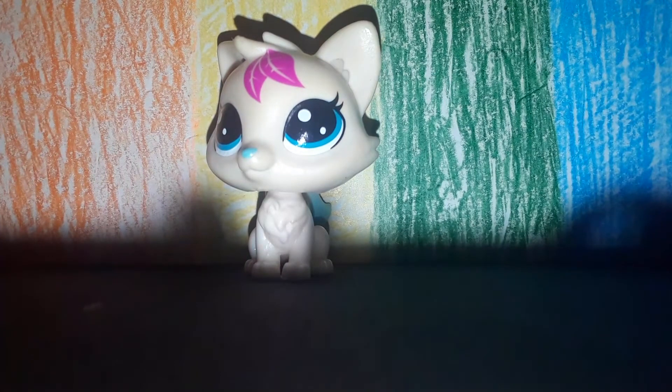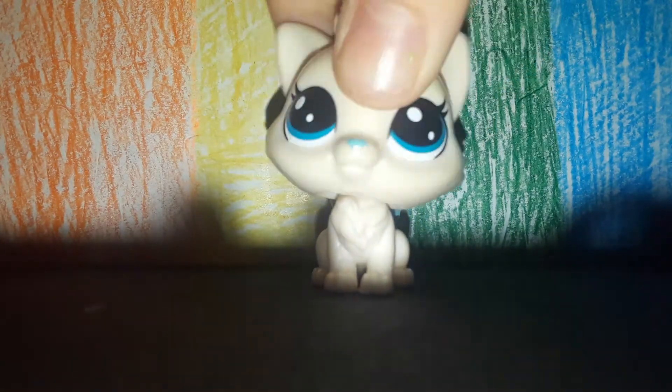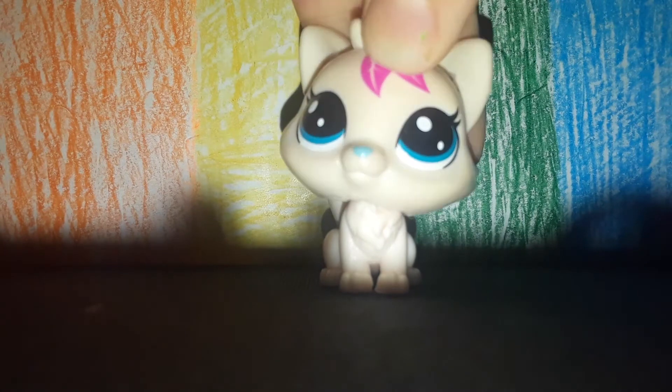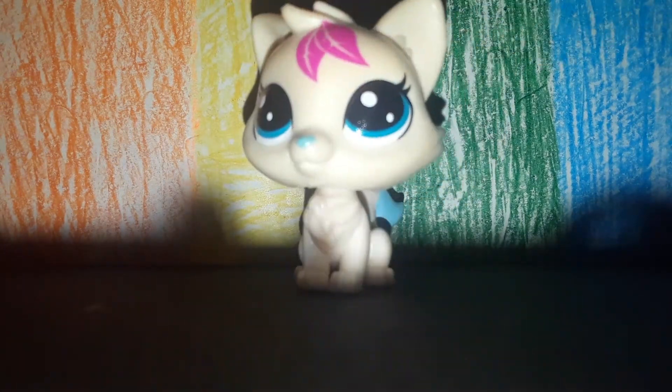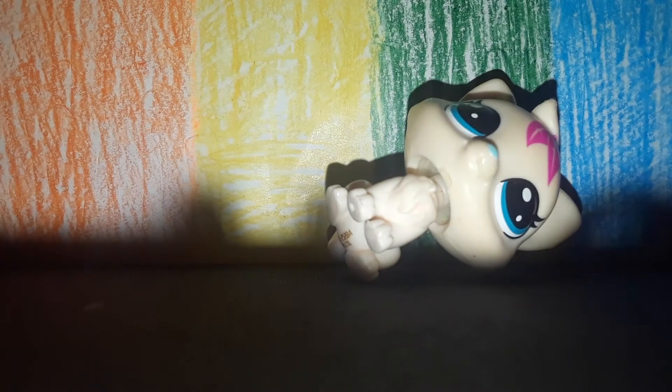Okay, next thing I found was this broken Hershey's thing. Okay, on to the next one — I don't think that was very satisfying. Next I've got this bobble head thing, so here we go.